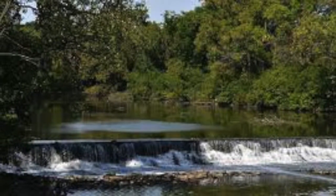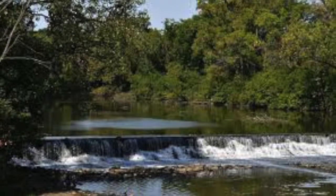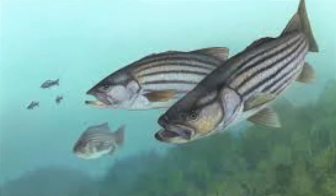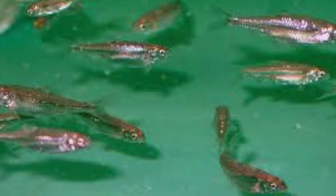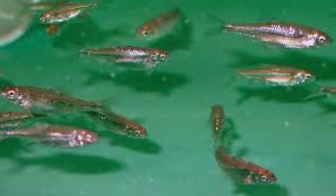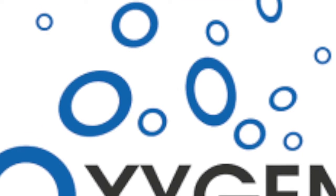The dam at Salt Creek blocks off a 30-mile watershed that is home to many fish and insects. The dam only covers one-fourth mile. None of the species living in the watershed are harmed by the presence of the dam. Removing the dam may improve dissolved oxygen levels.